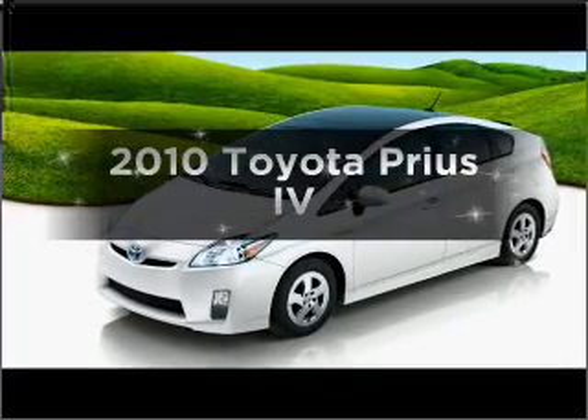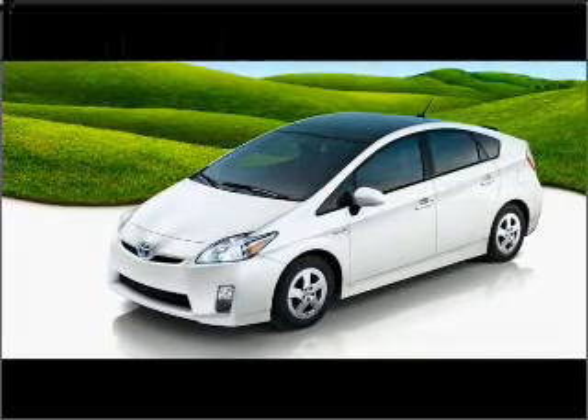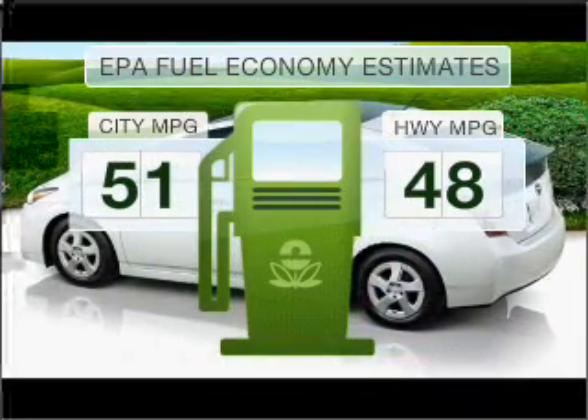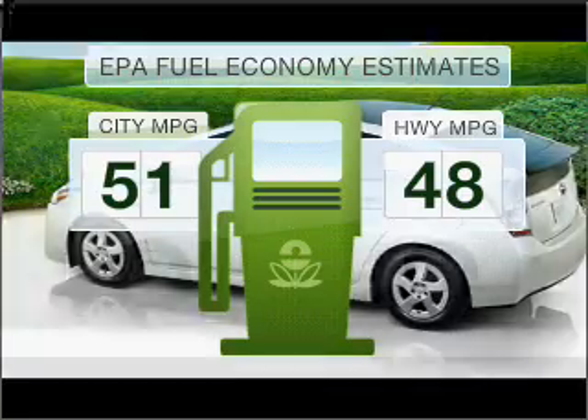Introducing the 2010 Toyota Prius. This is the set of wheels you've been looking for. Low emissions and the good fuel economy offered in this vehicle are important to you and to the environment.